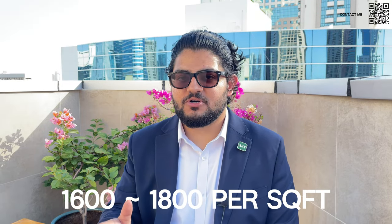Speaking about the pricing and typology, we're going to have one, two, and three bedrooms and also three-bedroom duplexes. The pricing for the one-bed is expected to be around 1.5 to 1.6 million. Again, this information is not confirmed, but the developer has explained to us that prices will be anywhere from 1,600 to 1,800 dirhams per square foot.